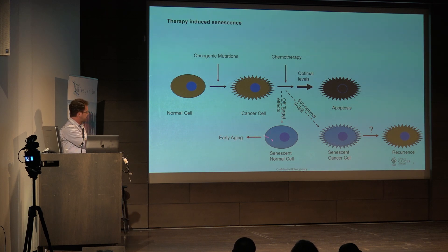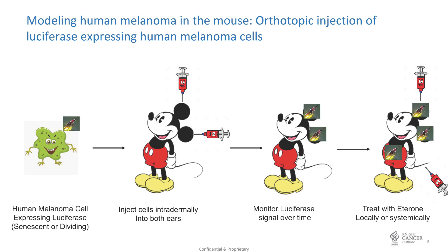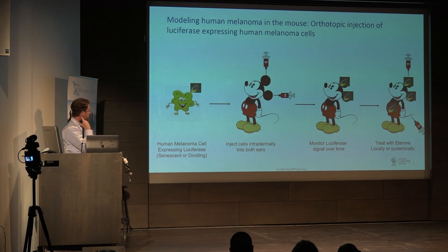When you give chemotherapy systemically, you're going to cause cells in the liver and other tissues to become senescent, and you also get early aging phenotypes when cancer patients have undergone chemotherapy. We have a human melanoma cancer cell line that expresses luciferase so we can follow it in vivo. Since it's melanoma, we inject it into the ears of the mouse intradermally — an orthotopic injection, more of its native environment. We're going to give senescent cancer cells that will stick in the ear and not grow anywhere.